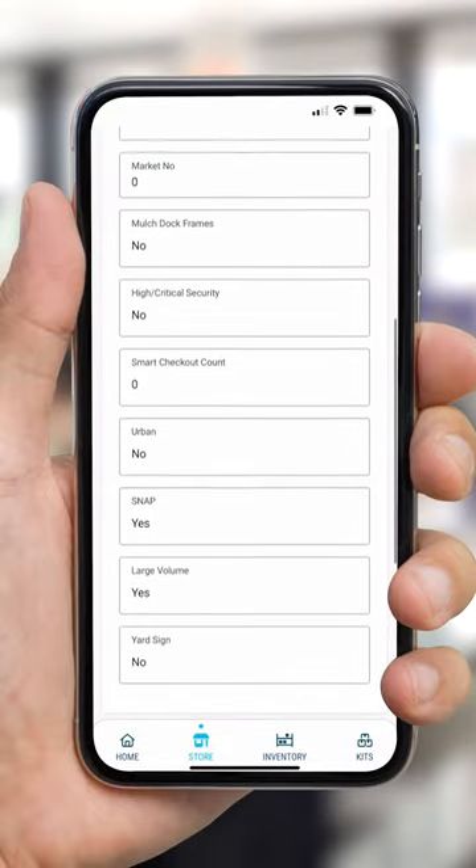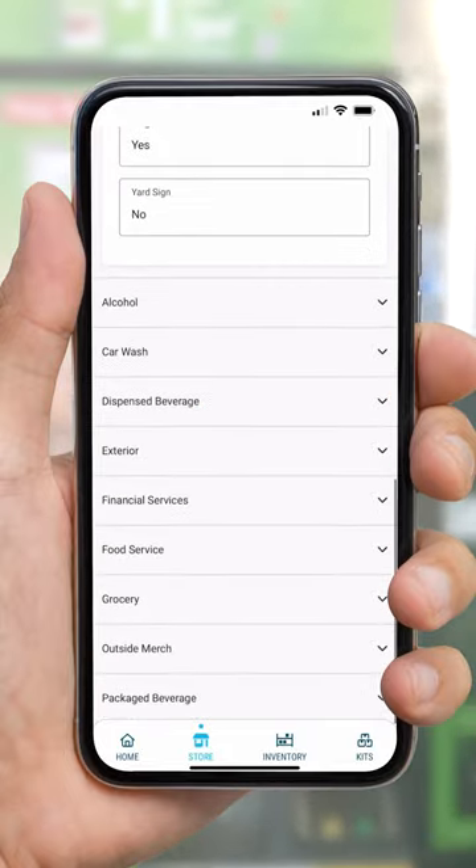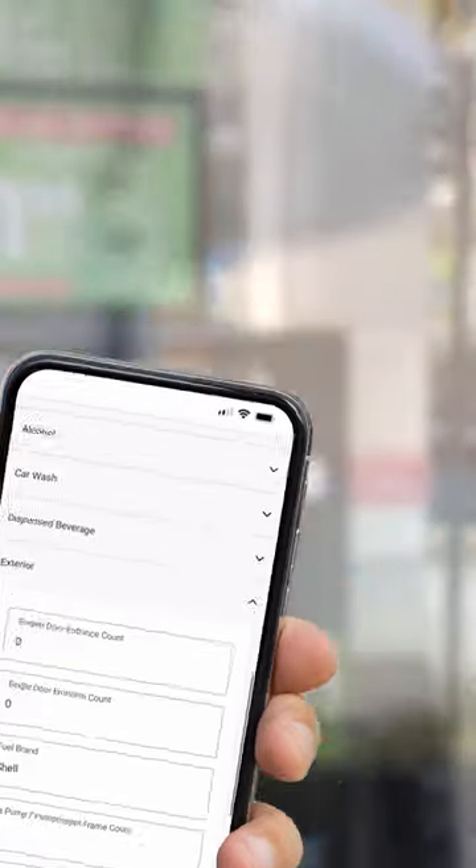Precision Pop Mobile puts the power of custom store surveys in the palm of your users' hands. Push out surveys to all or a segment of your users to request updated information.